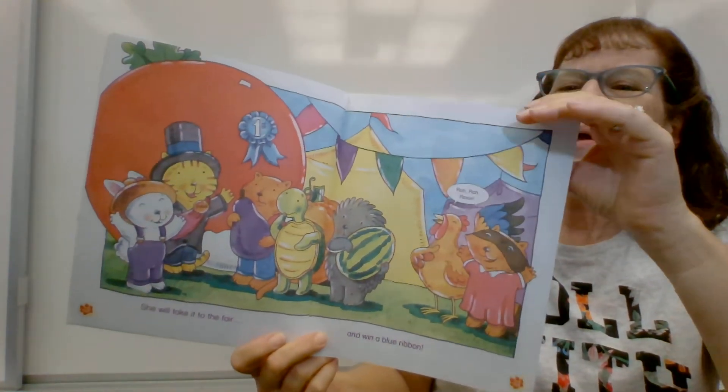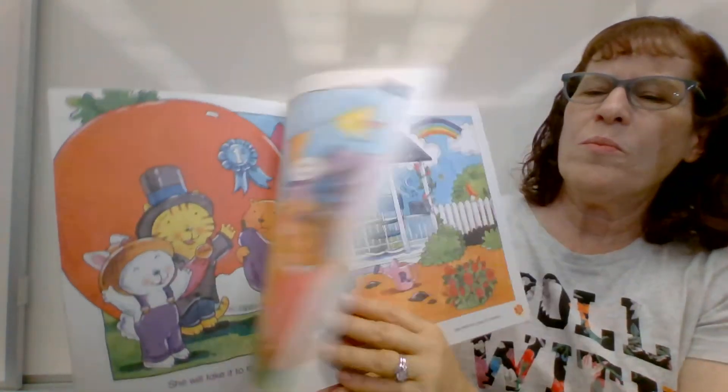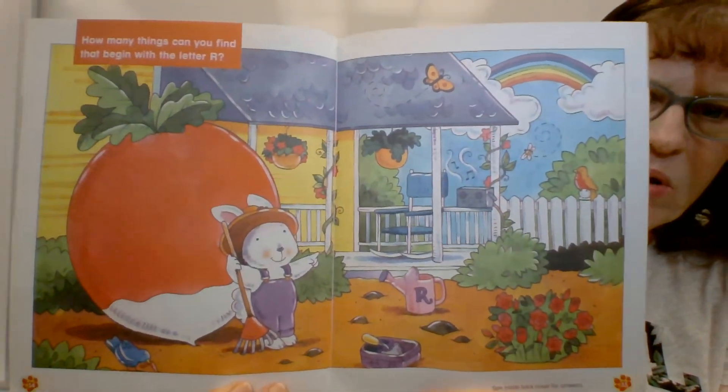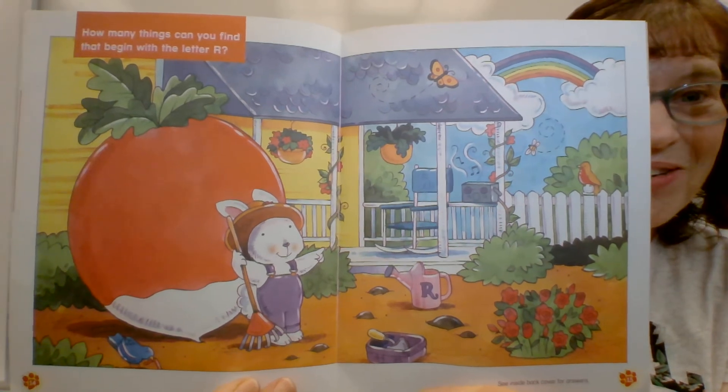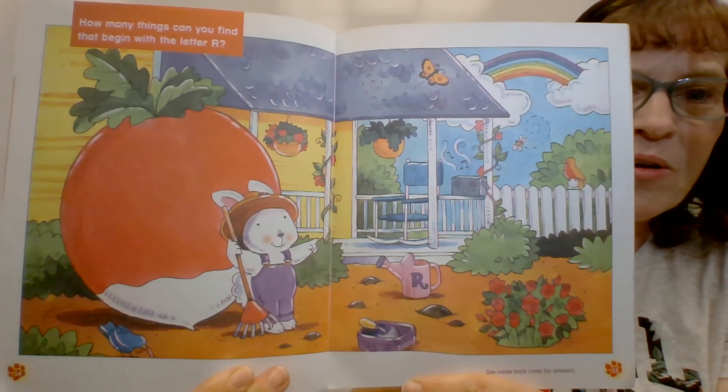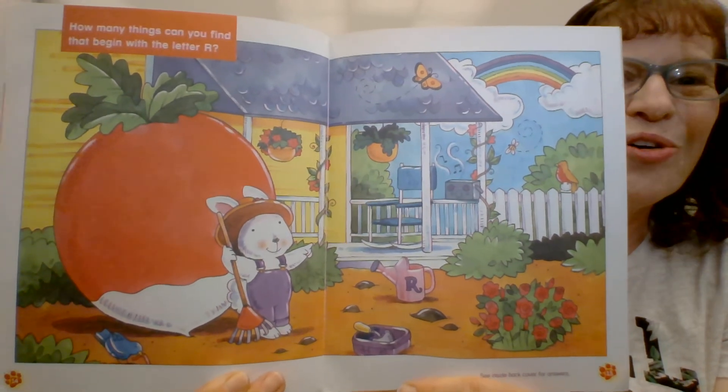I'll turn the page, Mrs. Moore. There we go. Okay, so here's the part where you can pause the video and you can see how many things you can find that start with the letter R. Remember, the R sound is R, R.